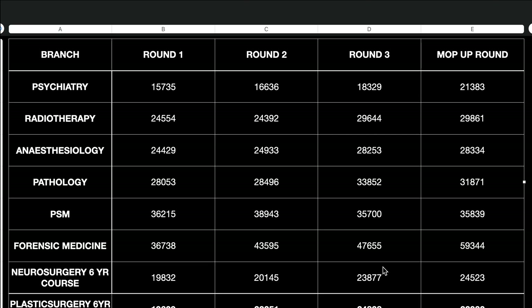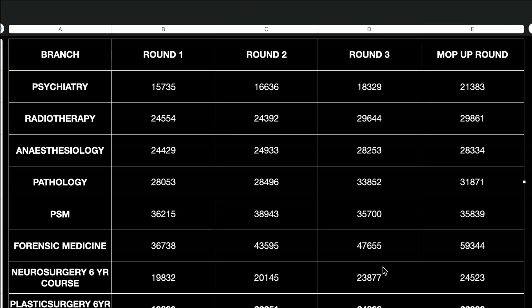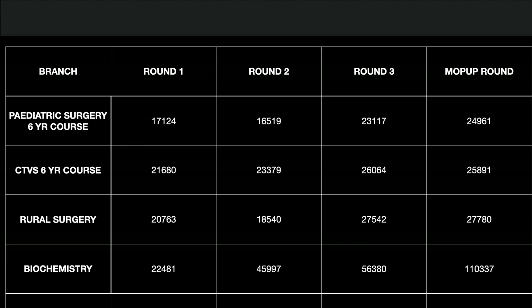Neurosurgery six-year course mop-up closing rank was 24,543 and Plastic Surgery six-year course 22,030. Pediatric Surgery six-year course: 17,164 in Round 1 and 24,961 in the mop-up round. CTVS six-year course: 21,680 in Round 1 and 25,891 in the mop-up. Rural Surgery: 20,763 in Round 1 and 27,780 in the mop-up.